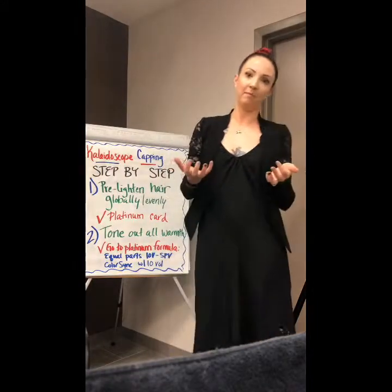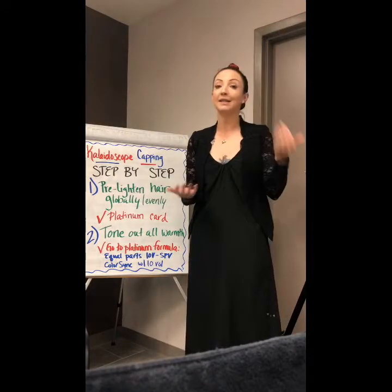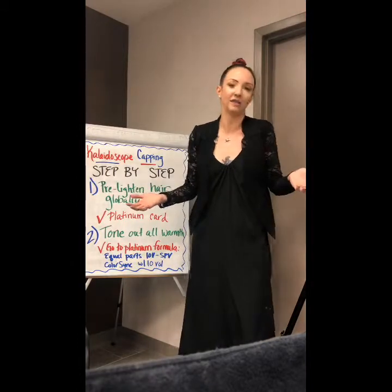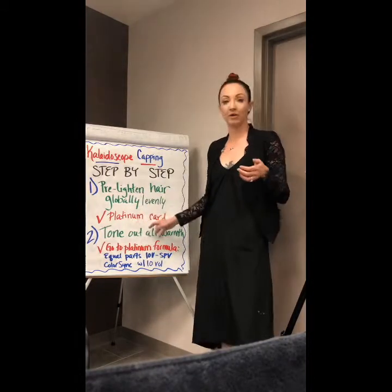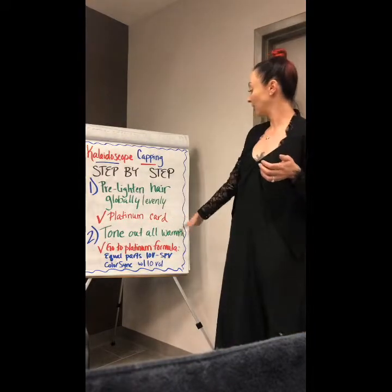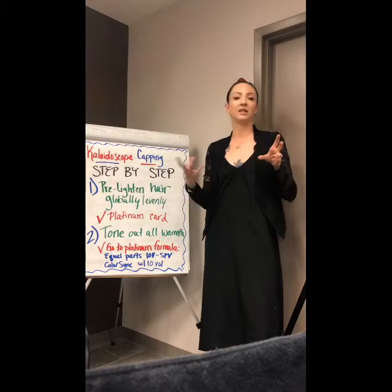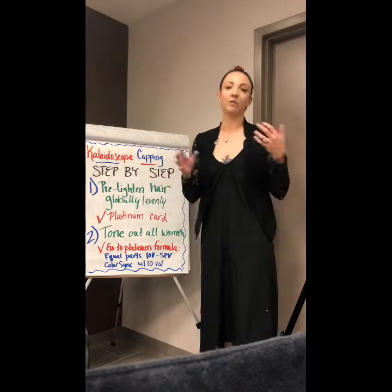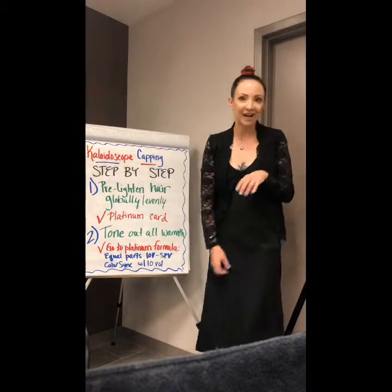All right guys, let's get into our step-by-step. The first thing I need to do is pre-lighten my client. You can't throw a pastel shade on virgin or even colored hair because you're not going to see it. So I'm going to pre-lighten my client globally and evenly. I'm going to do a platinum card and tone out all the warmth. My typical go-to platinum formula is going to be a 10B SPV from ColorSync, equal parts for the most part, unless I need more undertone control, in which case I always up my 10B.